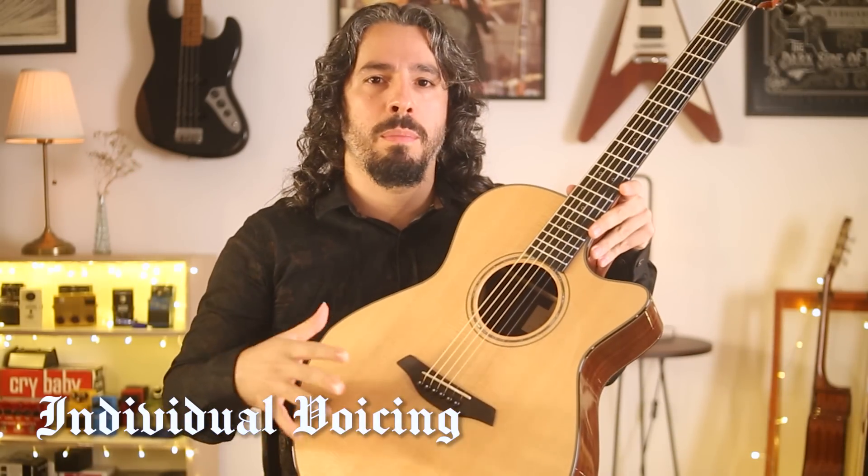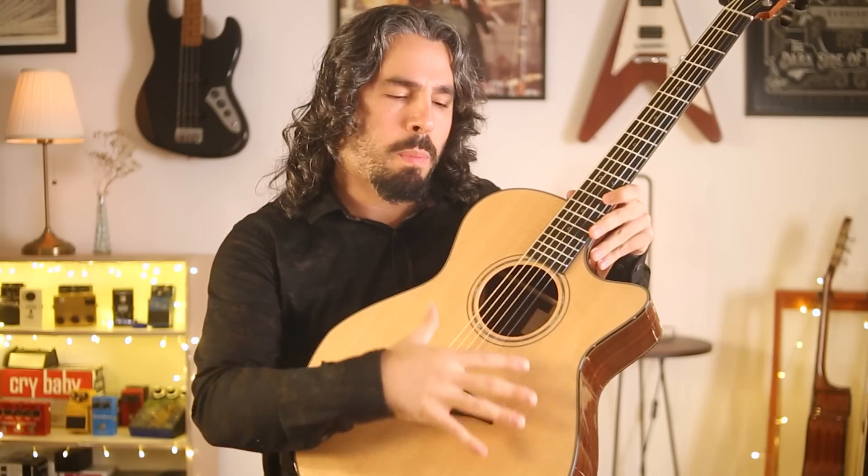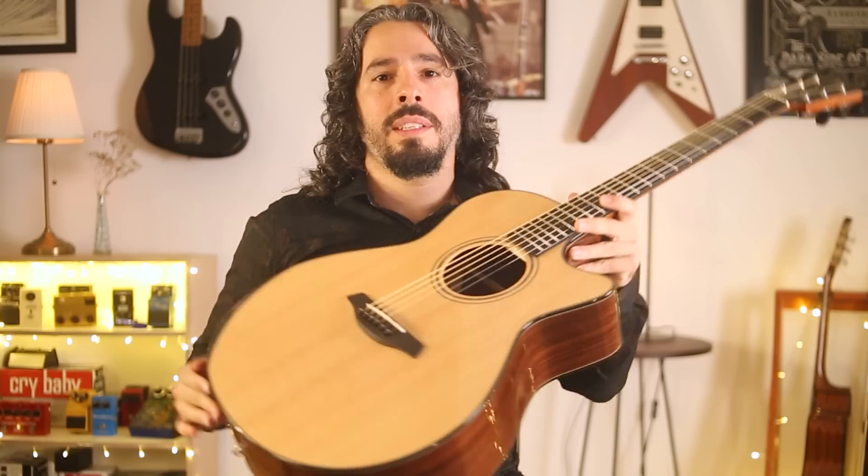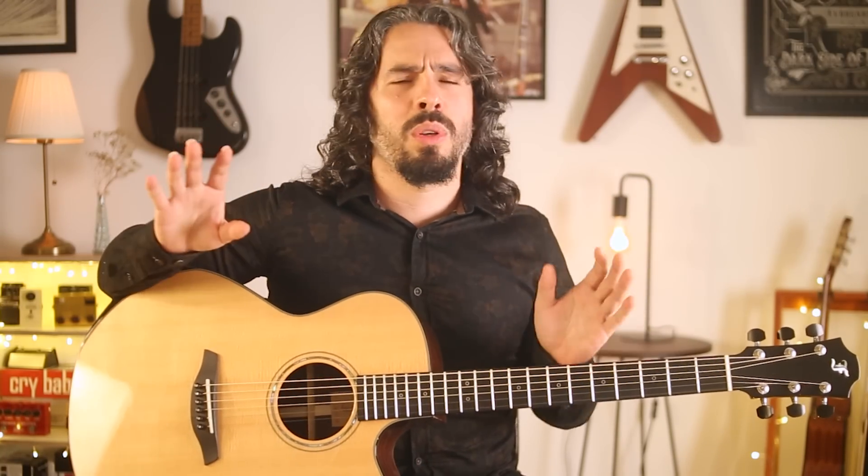This guitar is known to be one of the most technologically advanced guitars. It has a unique individual voicing process, meaning that each part of the top of the guitar has a different thickness, which enhances the clarity and tone quality. Thanks to that, the guitar sounds absolutely great across the entire fretboard.